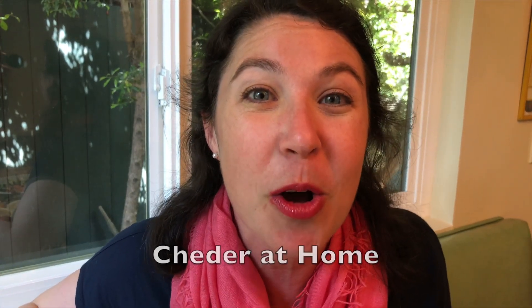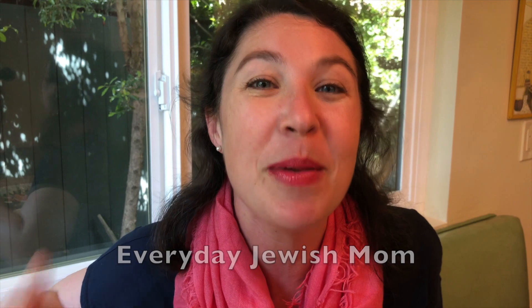This is a collab video organized by Heather at Home, Everyday Jewish Mom, and Life to the Fullest. There might be some others added in there, so definitely look down in the description box of this video to jump over to their channels and see what ideas they have to share with you.